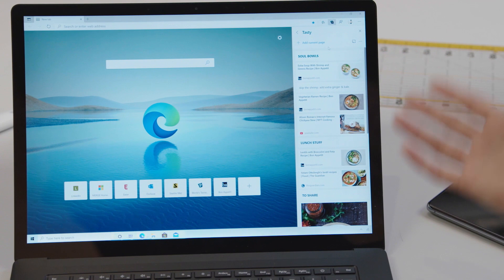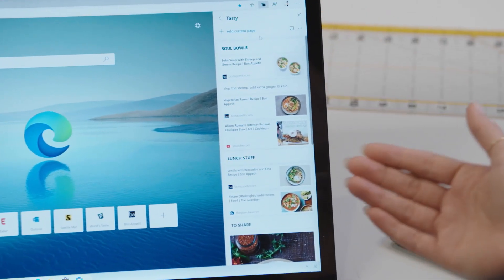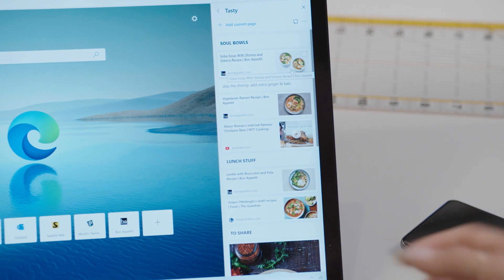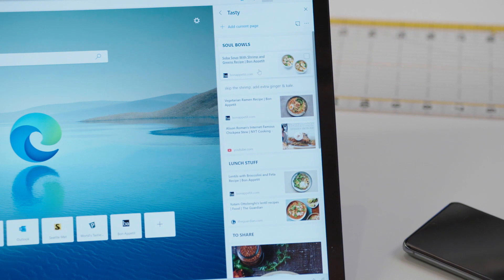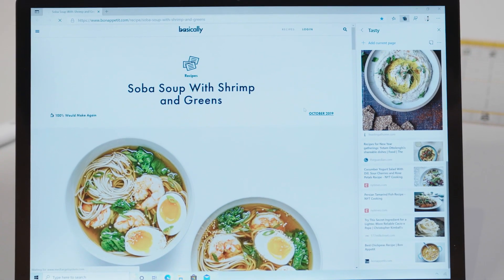We recently shipped the new feature, Collections, which allows users to easily collect, organize, and share content that they find across the web. Let's take a look at one of my collections. This is my Tasty collection, where I save all of the recipes that I want to try. I can easily find what I'm looking for because Edge automatically pulled out an image and the name of the recipe. All I have to do is click on one of these cards and it'll take me directly back to the website.